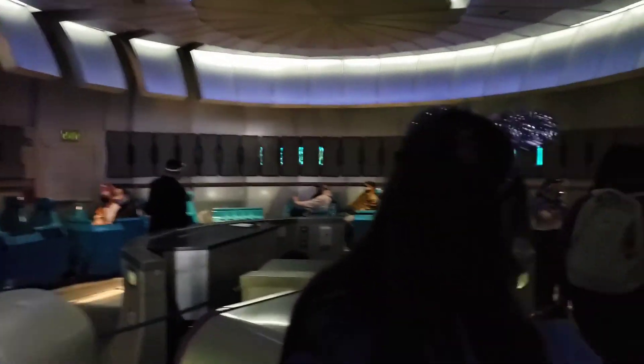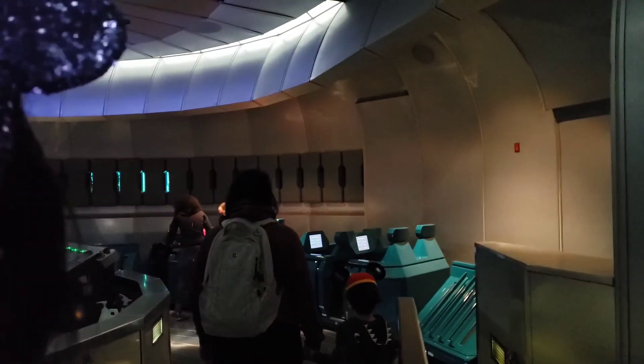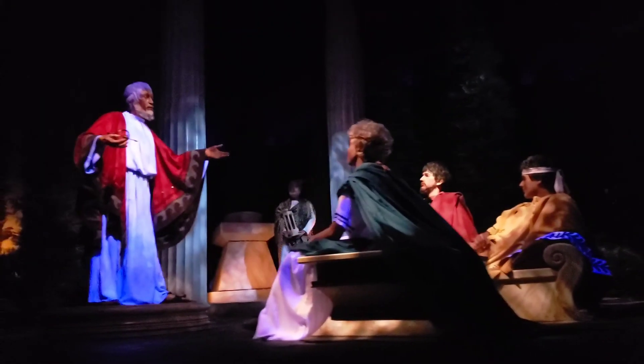Spaceship Earth. So neat. Love the smell of it in here.